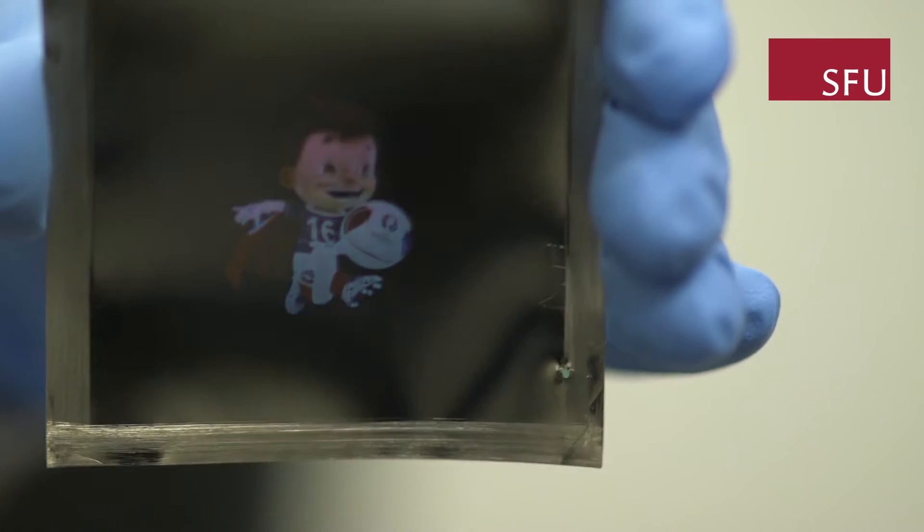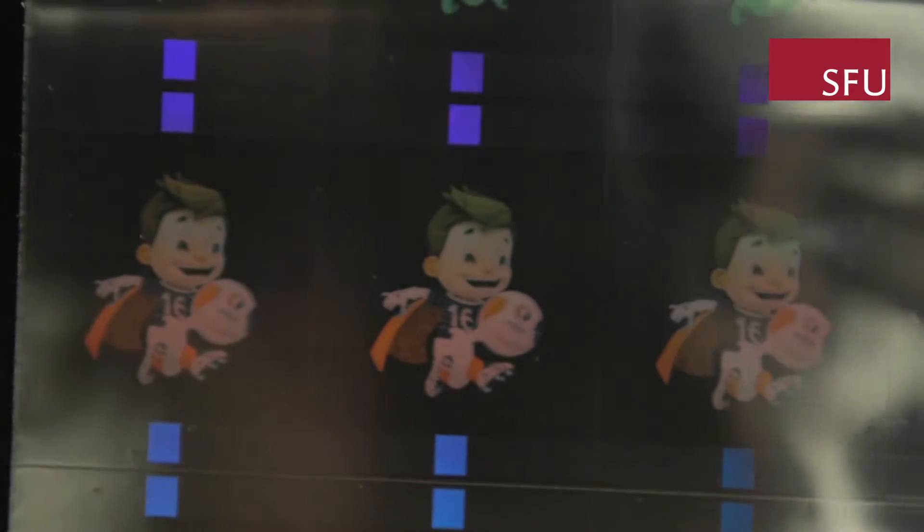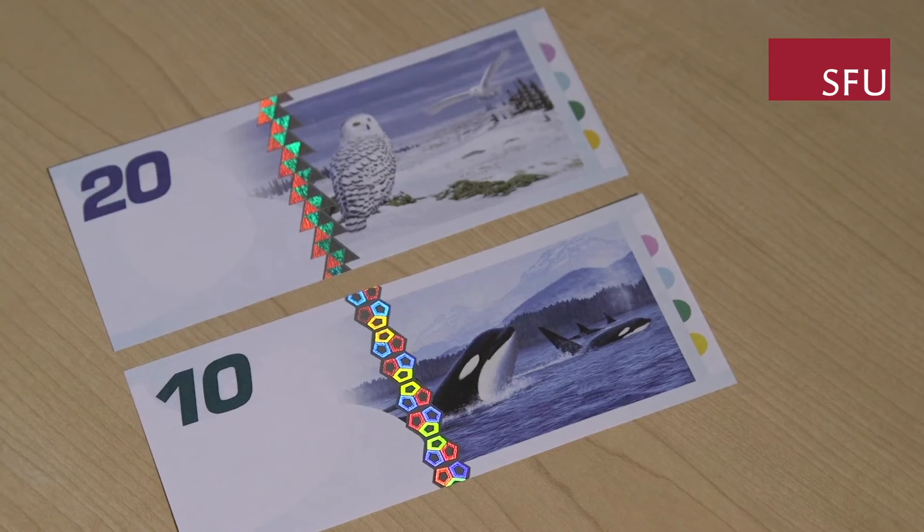My name is Clint Landrock. I'm the Chief Technology Officer at Nanotech Security Corp, a former graduate student at SFU, and co-inventor of the color optic technology that Nanotech uses to produce next-generation security features for the secure document industry.